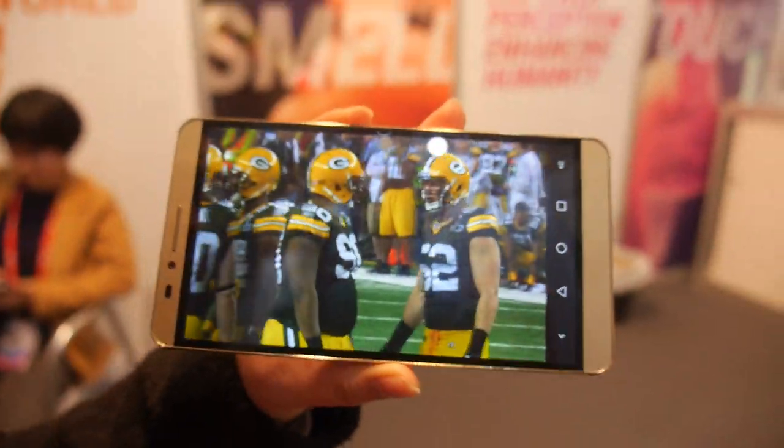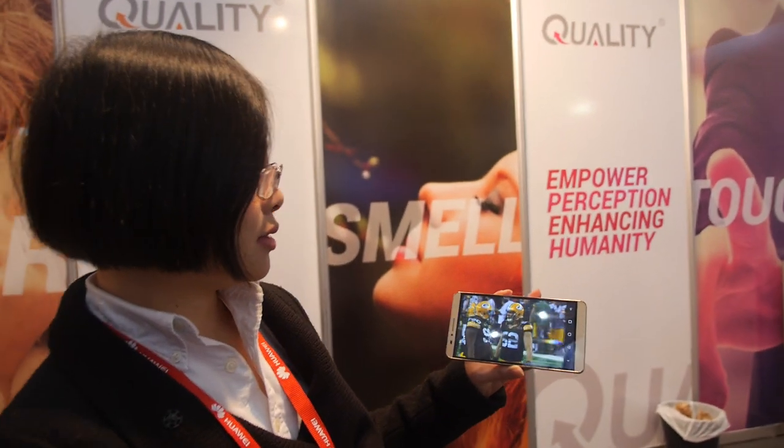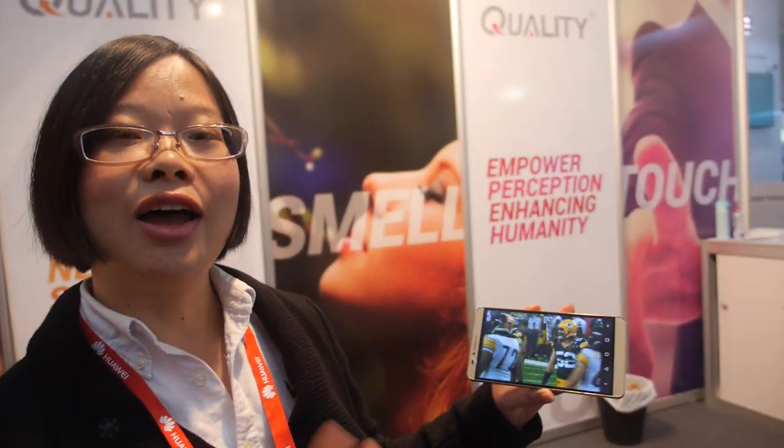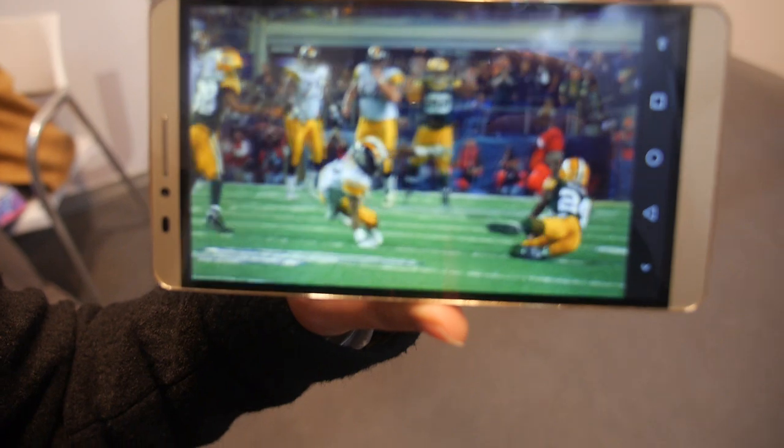So this is a glasses-free 3D phone here at Quality Industrial. I'm Aaron Chen from Quality Technology. And here you have a glasses-free display — how big is the screen? Six inches.